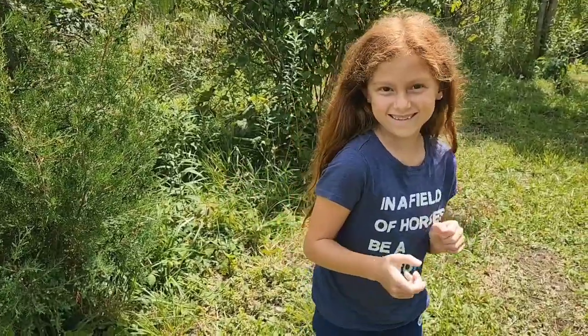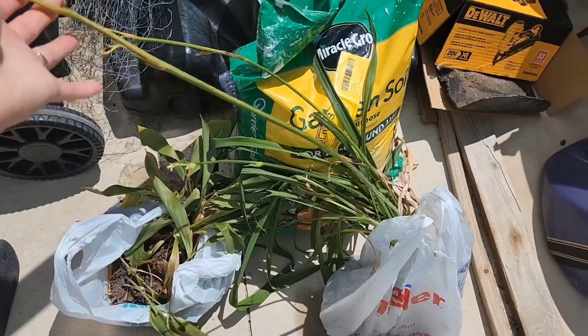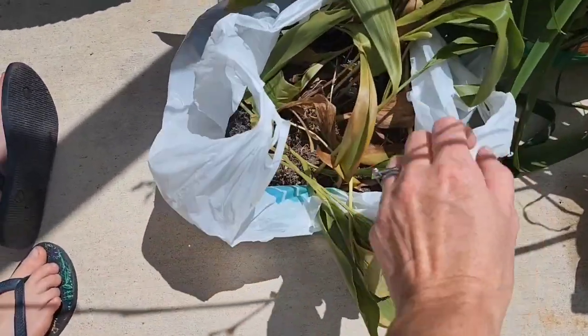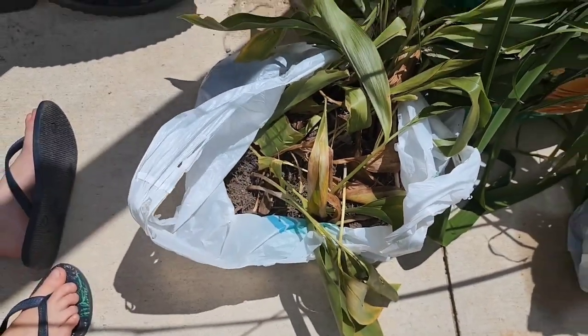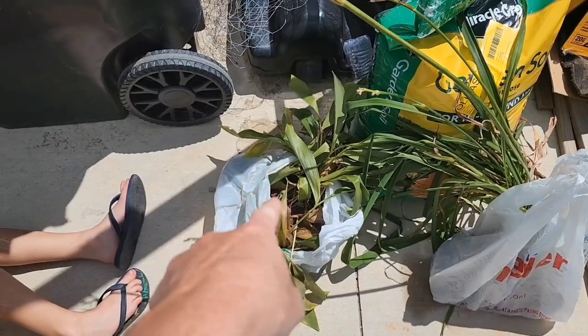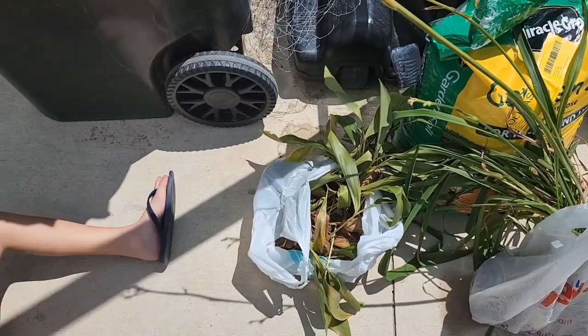We're going to plant the flowers now. Here's the bag of plants she gave us - these are the big daylilies that you see everywhere, the big orange ones, and then these are a different kind of lily, I can't remember which kind but I will look into that. I think the big ones we'll put up by the mailbox. These ones like more shade, these ones like more sun, so we'll have to find a good shady spot for them.